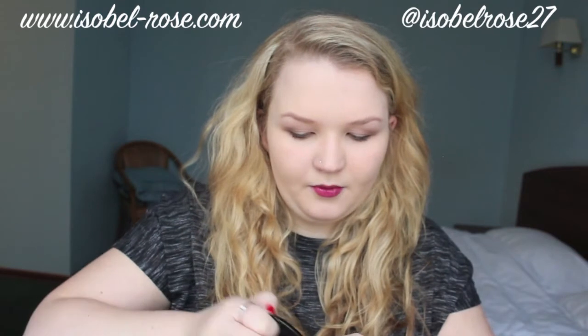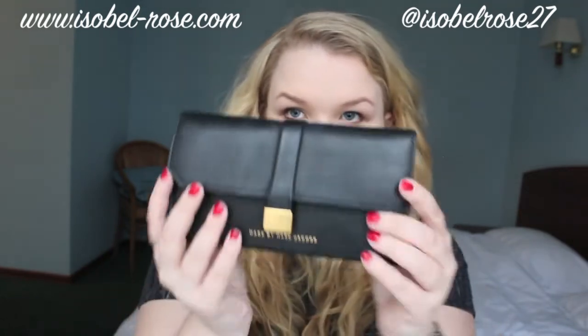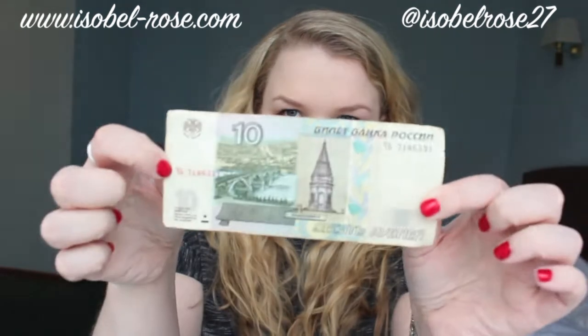Sunglasses, because even though it's winter, it gets quite bright. These are from Asos, I got them probably about a year ago. I don't know if they fit my face or anything, but I don't think many sunglasses fit my face. Then we have my wallet — Marc Jacobs wallet with all my stuff in it. If you want to see some Russian money, here's lots of money — 10 rubles, which is about 20p.